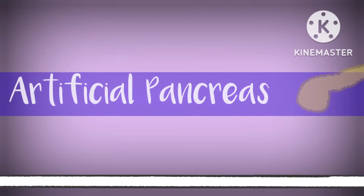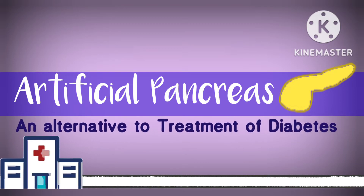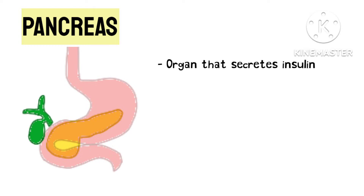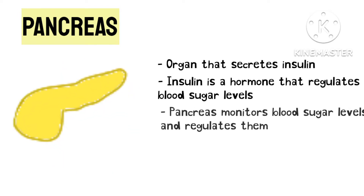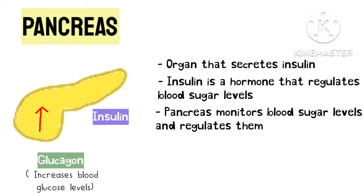The artificial pancreas is an alternative to the treatment of diabetes. The pancreas is the organ that secretes insulin, a hormone that regulates our blood sugar levels. It monitors our blood glucose levels and takes the required action to maintain it, basically by either secreting glucagon or secreting insulin. Glucagon helps in increasing blood glucose levels while insulin decreases it.